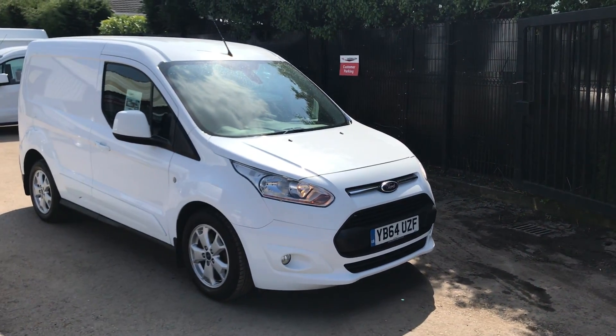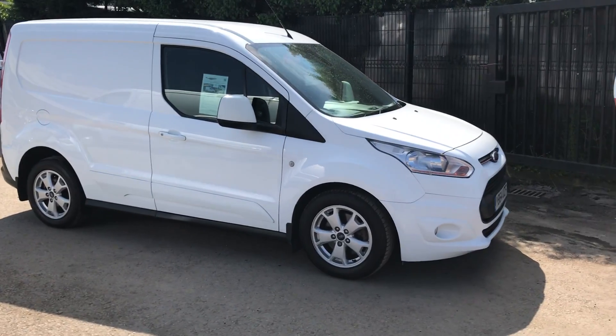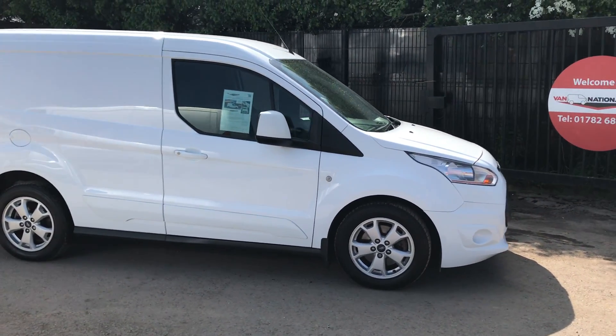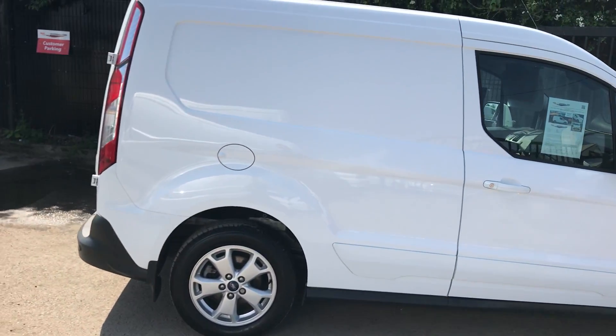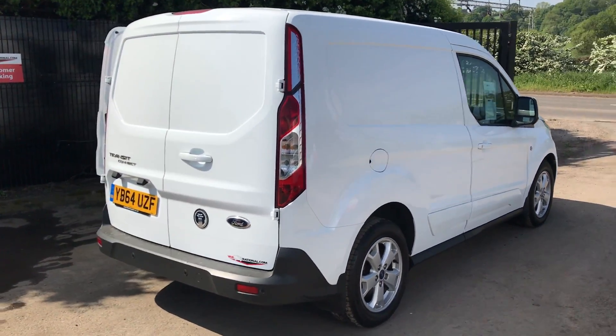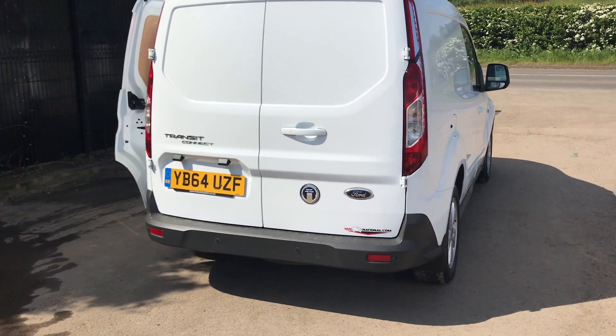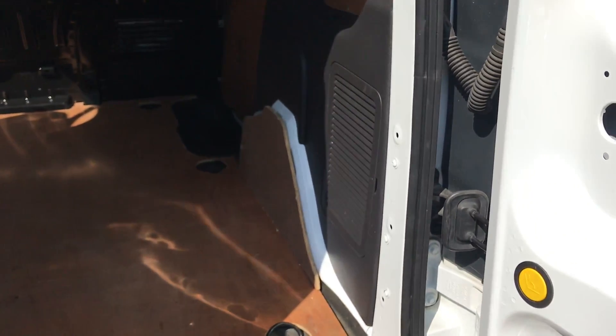This is the Ford Transit Connect 1.6 diesel, 115 brake horsepower. This one's also got no VAT. It's got aircon, it's got alloys — nice looking van, registered December 2014. It's also got rear parking sensors, and if I show you inside, it's ply lined throughout.